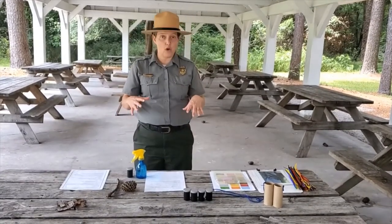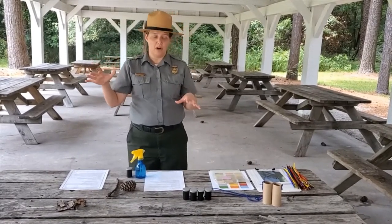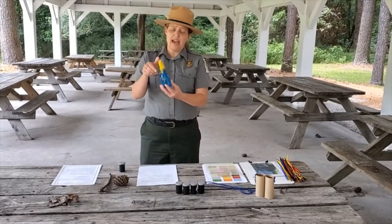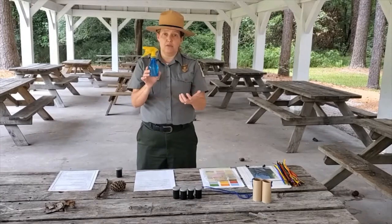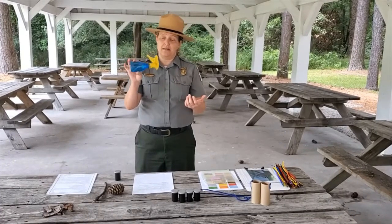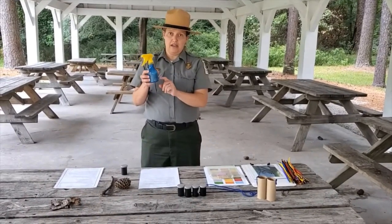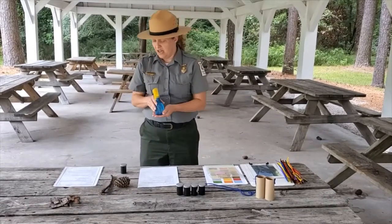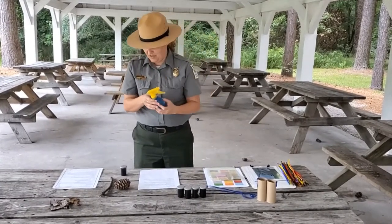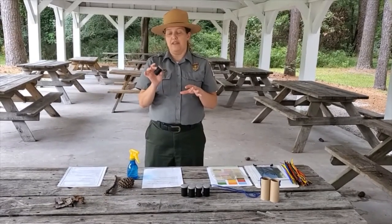Then we have activities that go along with the video we did of the program out here at the park. One of the first things is a magic smelling potion. I have it in this colored bottle that sprays, which works really well with a group — you can't quite tell it's water because it's blue. You do not have to have a spray bottle or a colored bottle; you just want some kind of container with a liquid in it. This could be decorated since it's a magic smelling potion, but all that's in there is water.